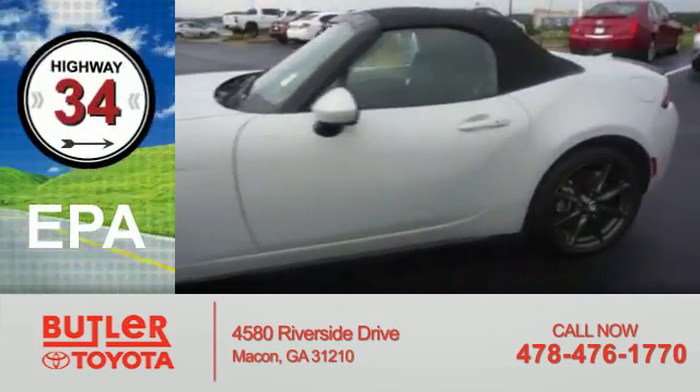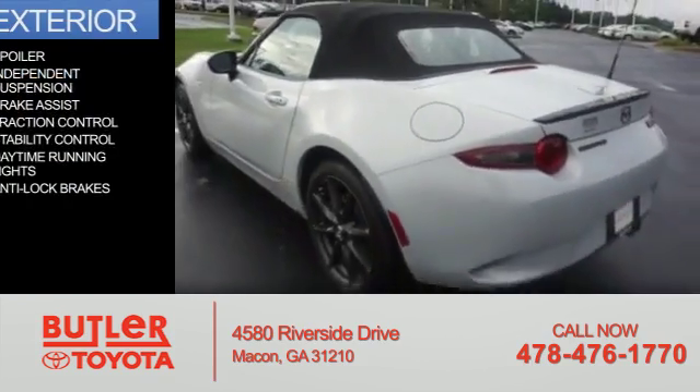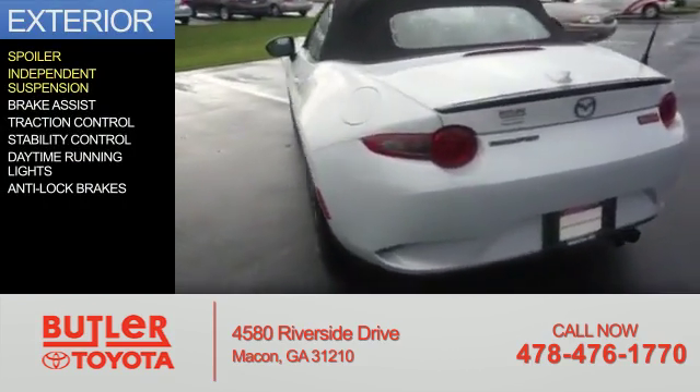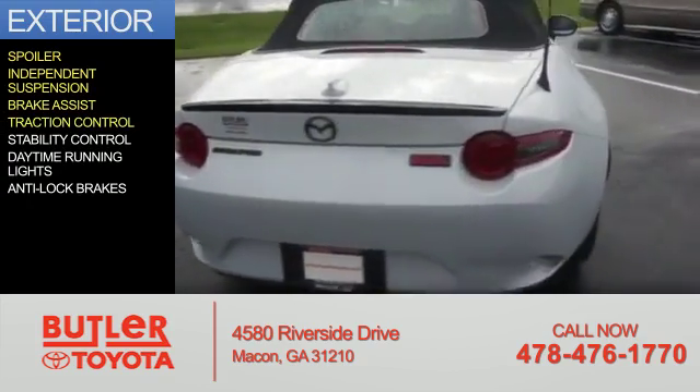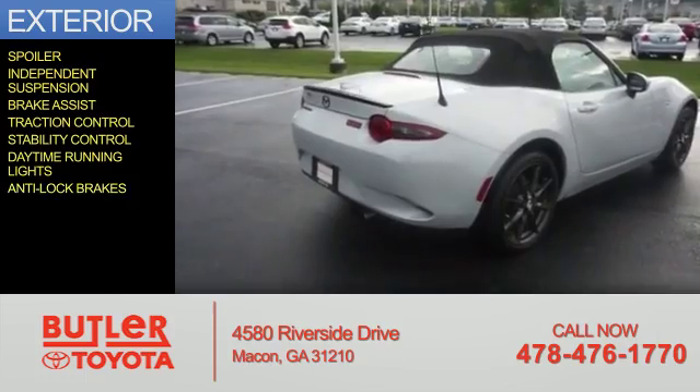Great fuel efficiency saves you money by requiring fewer trips to the gas station. The features include a spoiler, independent suspension, brake assist, traction control, stability control, daytime running lights, and anti-lock brakes.